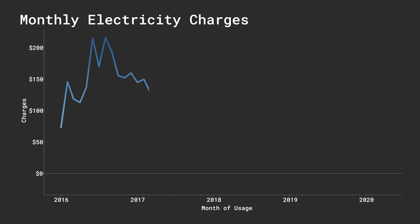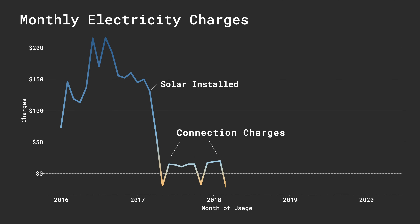Prior to getting solar installed, I was paying $157 a month in electricity, which included me working from home full-time, my wife and one-year-old also home full-time, and one electric car we had recently purchased. Immediately following our solar install, our bill dropped dramatically, averaging $15 a month for the next 12 months — which includes non-bypassable charges of around $10 to $12 a month. They want you to pay just to be connected even if you're not taking any energy out, but there are a lot of things I pay more than $10 a month for that are far less important than reliable electricity.